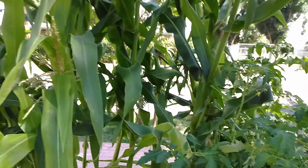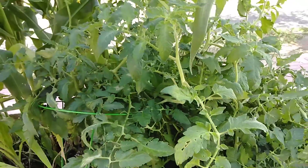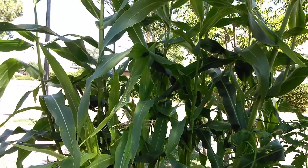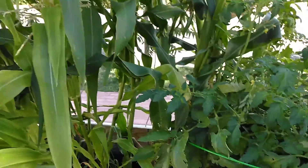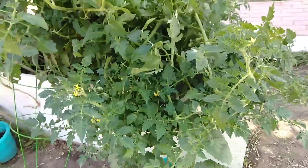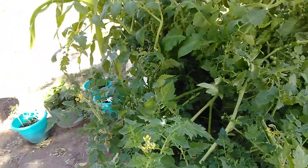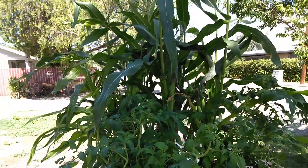So yeah, this is my little garden. I started it at the beginning of March and it's now the first week of June, so we're in summertime — it really grew pretty quick in a couple months' time, just for fun.